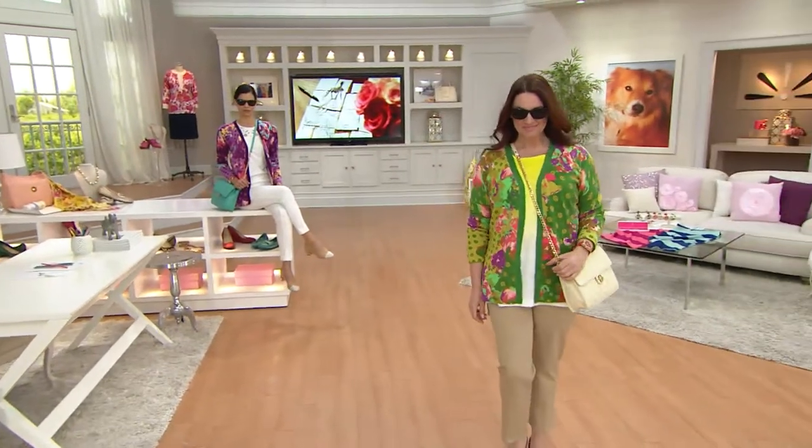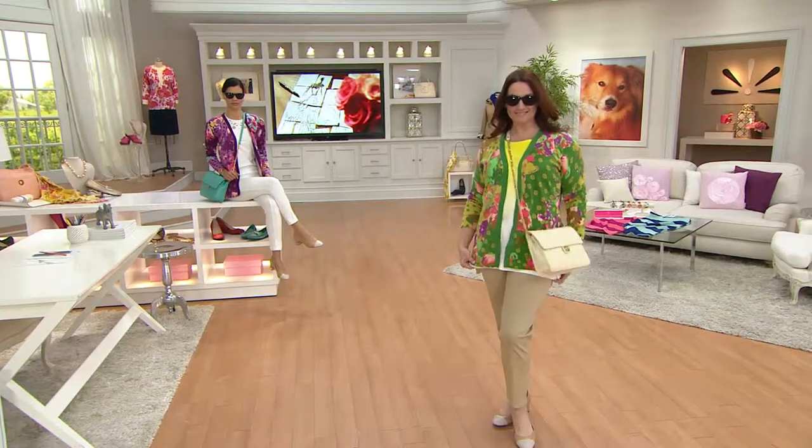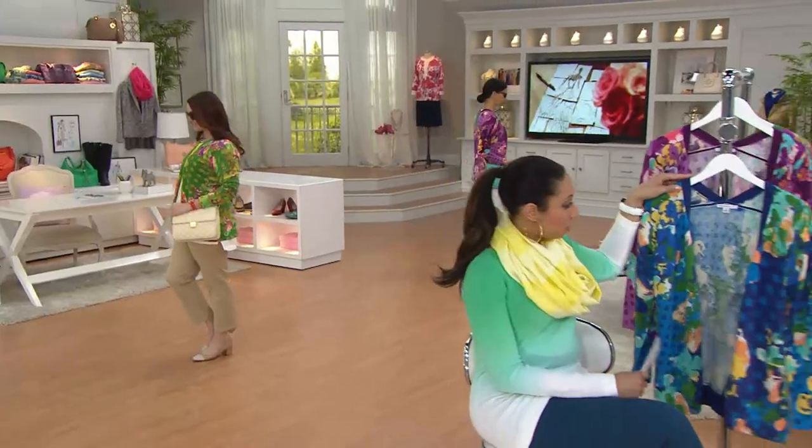Let's talk colors. Right now you're looking at the garden green. Michelle is in the back with the vivid plum, and then the last option will be the royal navy, which we had a peek at at the beginning of the show. Here is your royal navy.